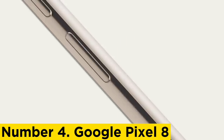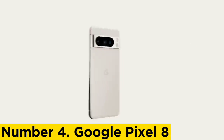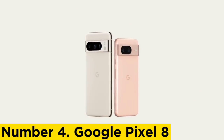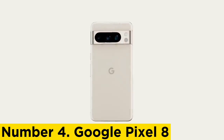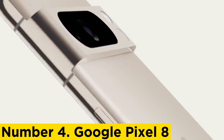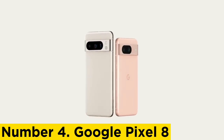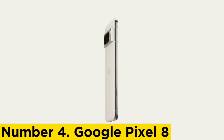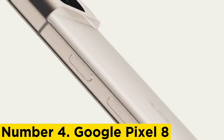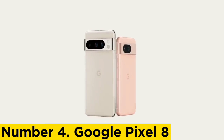Number 4: Google Pixel 8. The $699 Google Pixel 8 mirrors its larger sibling, the $999 Pixel 8 Pro, in nearly every way. It has the same Tensor G3 processor, the same Android 14 software, and the same long-term support commitment from Google. Its smaller size and some missing features, like a telephoto lens and a thermometer, add up to big savings. The Pixel 8's more advanced AI and machine learning powers give it a serious leg up on the budget-minded $499 Pixel 7a, and it earns the Editor's Choice Award for mid-range Android phones.